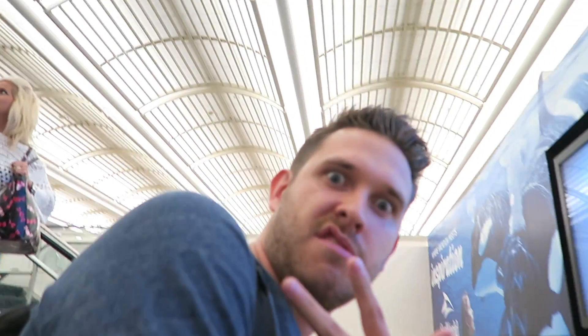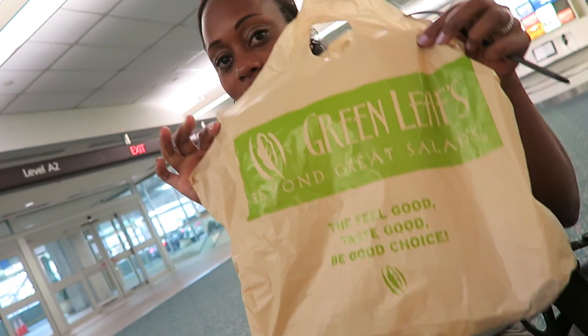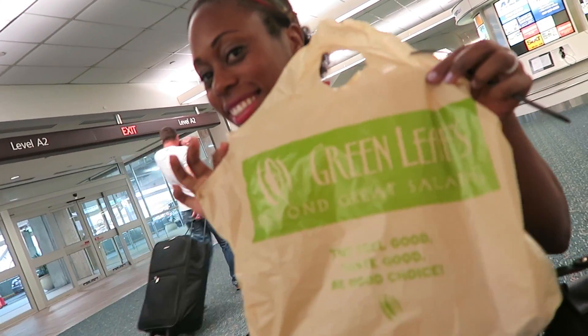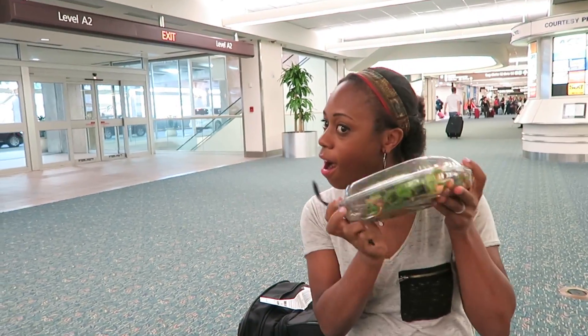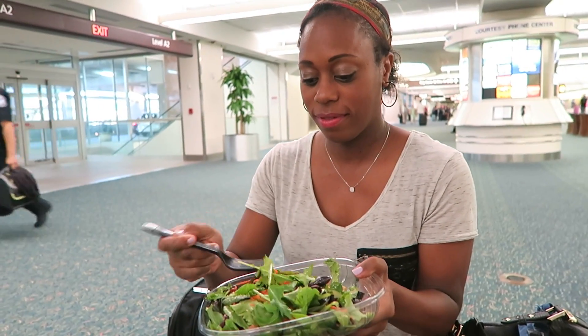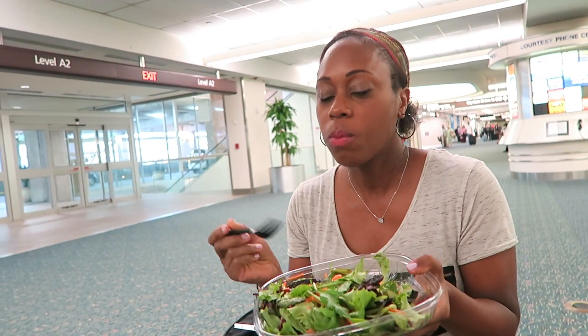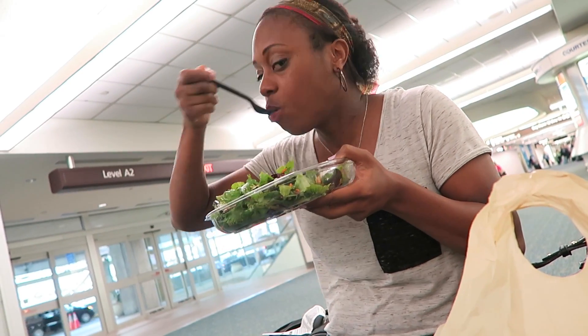My first tip would be if you have to be in the airport and you need to grab something quick, go for the greens and go for the protein. Try to stay away from places like McDonald's, as tempting as it is. If your airport has anything with greens and protein, go for that. I chose a salad — it wasn't organic, that was not really an option, but I was choosing the best of what they had to offer. Always just try for the best that they have even if it's not perfect.